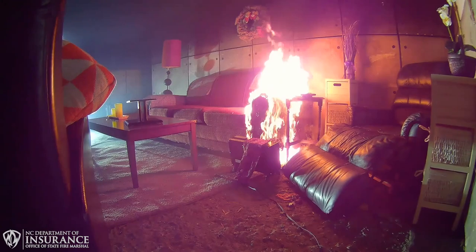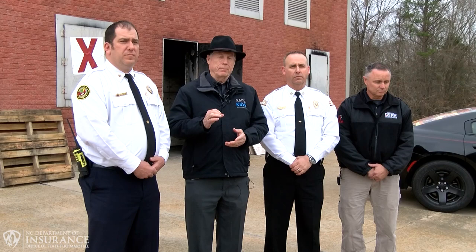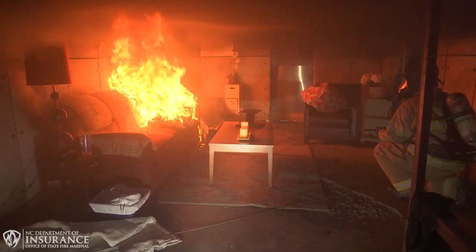The majority of the space heater fires happen in December, January, and February. So we're right in the middle of that three-month period.